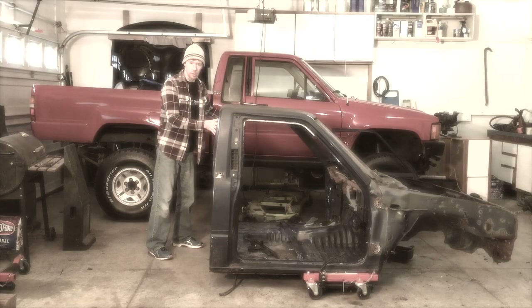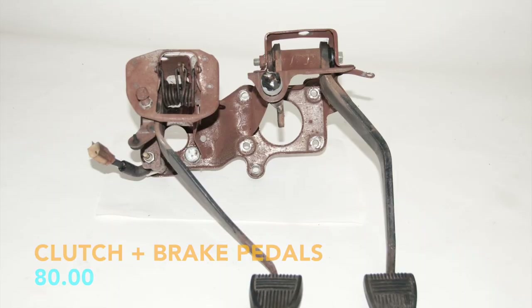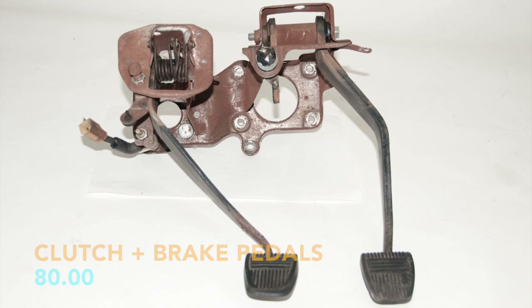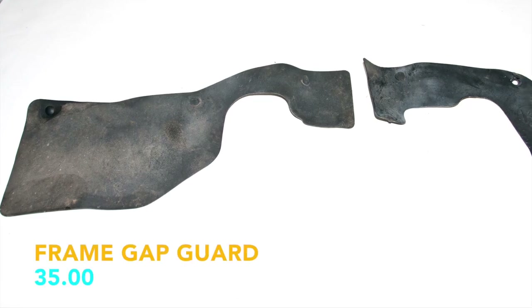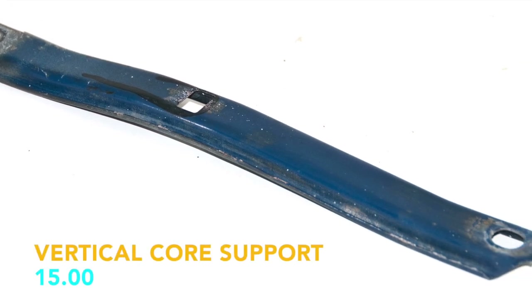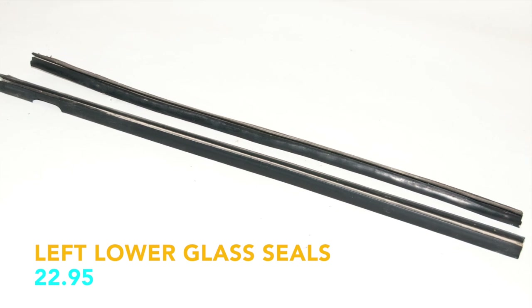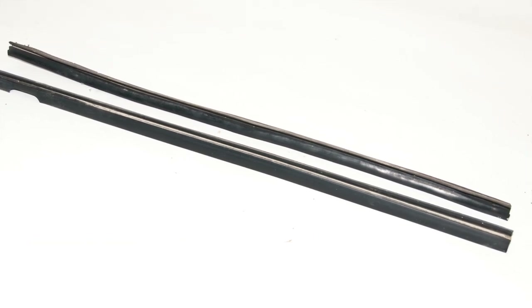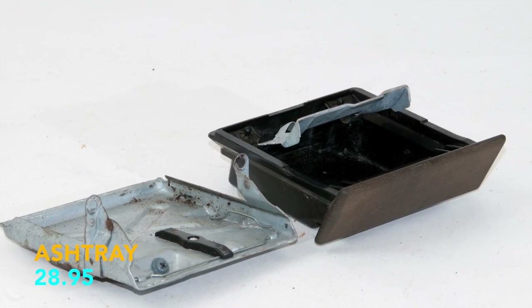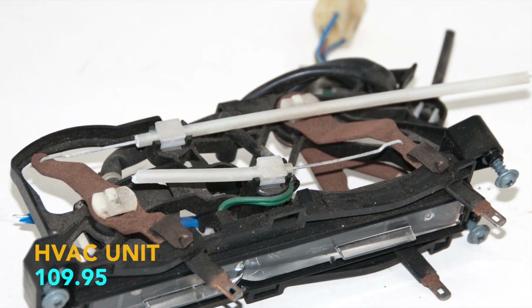I have now sold every part from this truck, so here is the rest of the list: clutch and brake pedals, $80; the frame gap guard, $35; vertical radiator core support, $15; left glass seal inside and outside, $22.95; left and right glass channels, $51.95; ashtray, $28.95; the HVAC unit, $109.95.